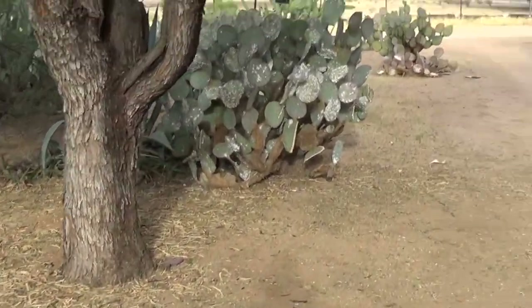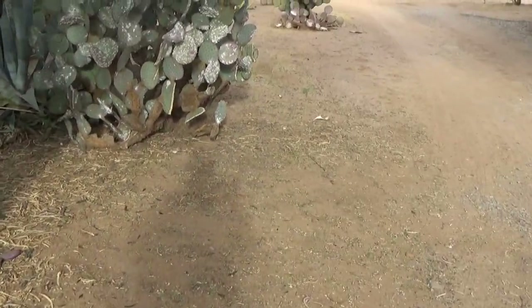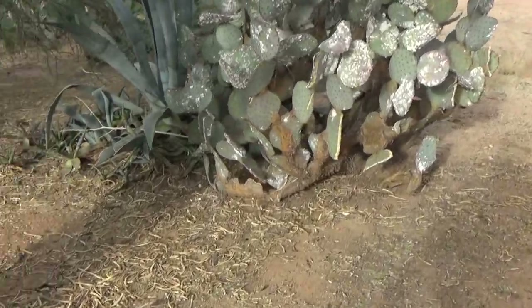Today I'm going to have a small home project to do. I'm not gonna do any hiking today. Check out this cactus though.